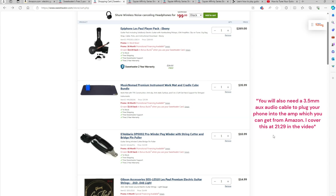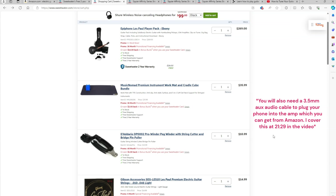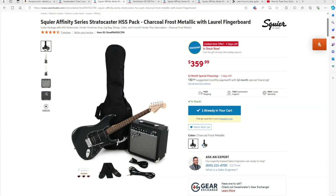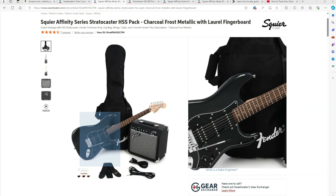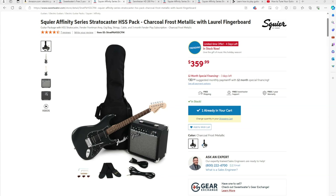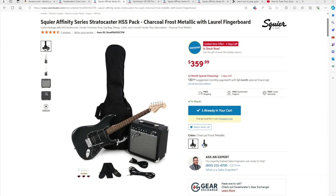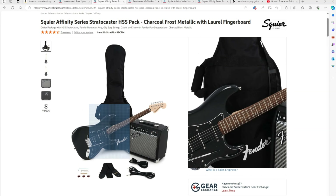This would be the absolute starter set — what I would get if I was a beginner wanting the most effective budget-friendly setup with all the necessary components. Now for essentially the next tier I would suggest: this is actually what I got personally as my first guitar — the Squier Affinity HSS Pack. The Squier is a line by Fender — their version of the starter pack — and it's about $89.90 more than the Epiphone. You can get this one in blue or black.